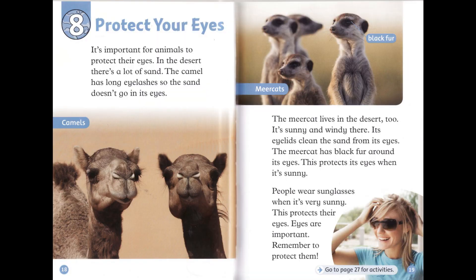Chapter 8: Protect Your Eyes. It's important for animals to protect their eyes. In the desert, there's a lot of sand. The camel has long eyelashes, so the sand doesn't go in its eyes. The meerkat lives in the desert, too. It's sunny and windy there. Its eyelids clean the sand from its eyes. The meerkat has black fur around its eyes — this protects its eyes when it's sunny. People wear sunglasses when it's very sunny. This protects their eyes. Eyes are important. Remember to protect them.